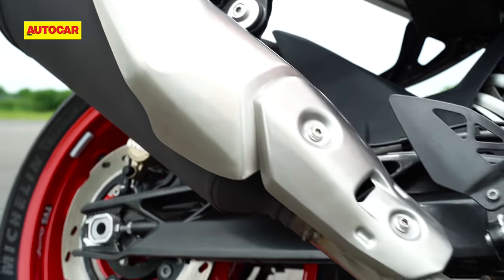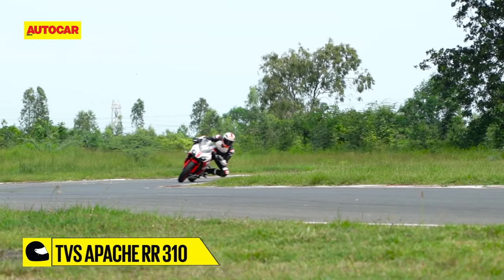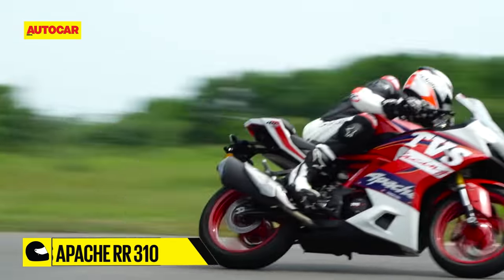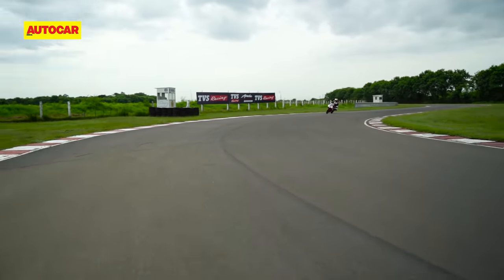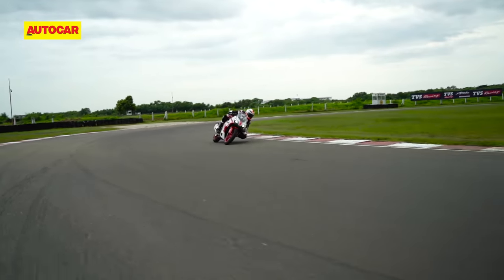TVS has also tweaked the placement of the exhaust with a new bend pipe, and along with the new footpegs, this has helped to increase the maximum lean angle available by 4.5 degrees. That's a big deal, because the earlier RR used to regularly drag its footpegs on the racetrack, but that's no longer an issue.